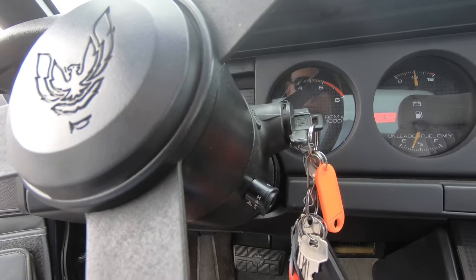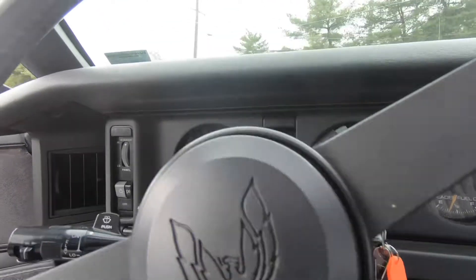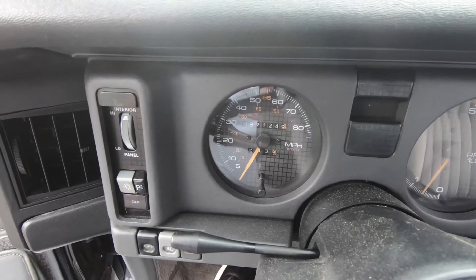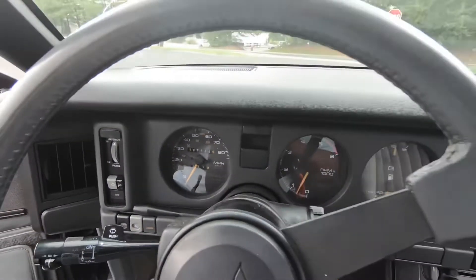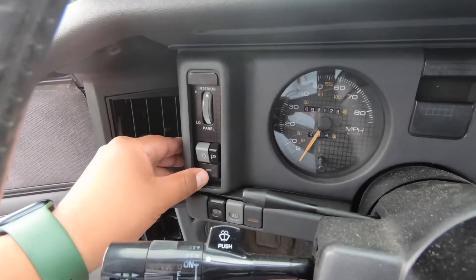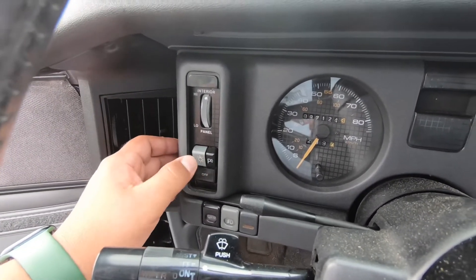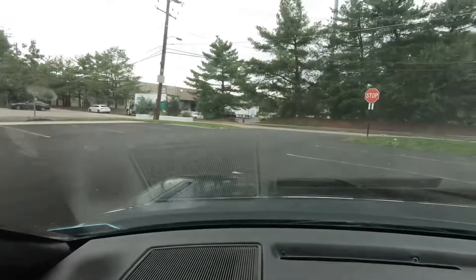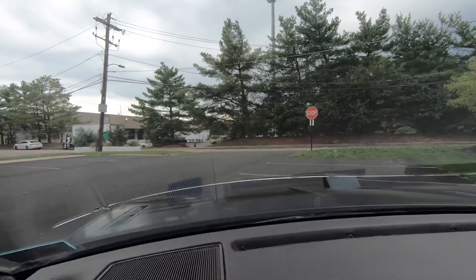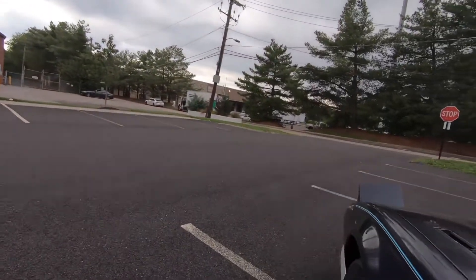The car is running — 87,000 miles, original miles verified, clean Carfax, one owner. Everybody always asks on these cars if the pop-up headlights work — I'm gonna show you right now. And boom — there they are. Let's go check it out from the outside.